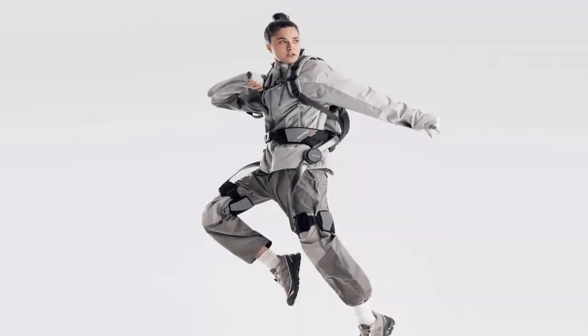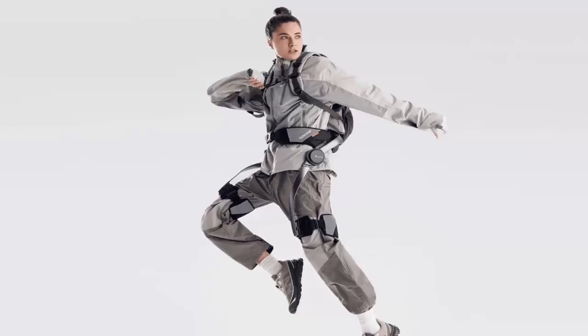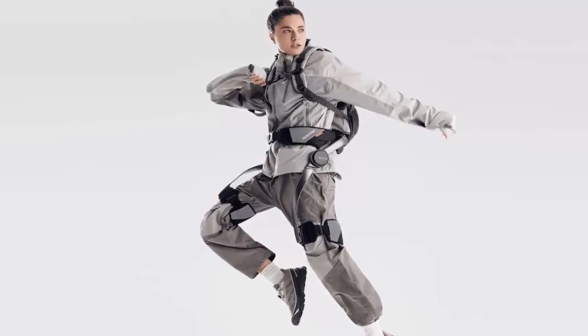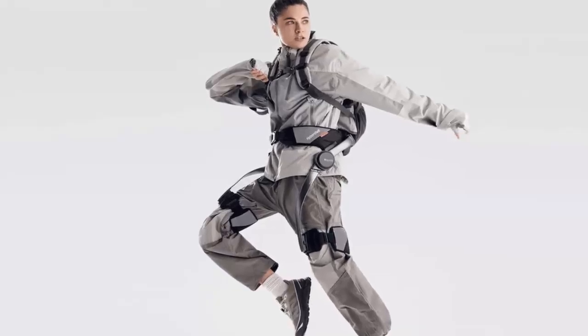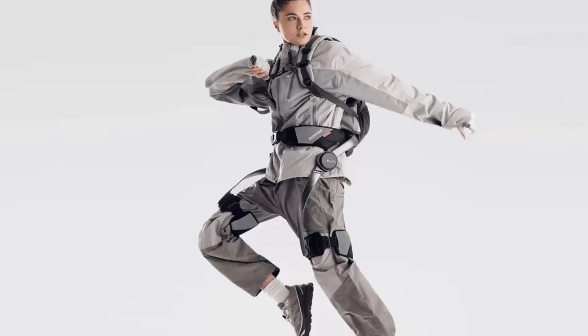The Carbon X is the flagship model, delivering up to 800 watts of assistive power in a frame weighing just 1.8 kilograms. A single charge gives you 17.5 kilometers of enhanced movement, so you go further, faster, with less effort.